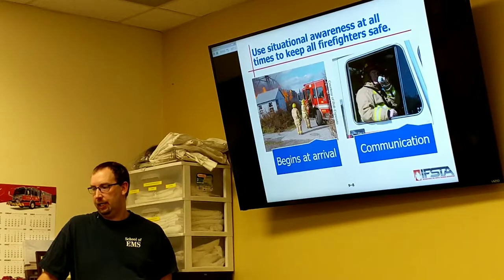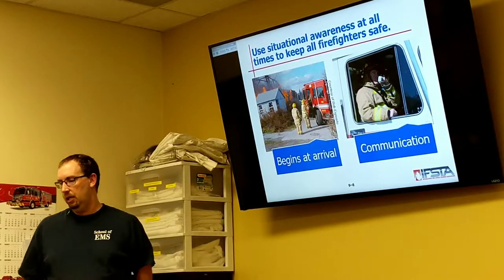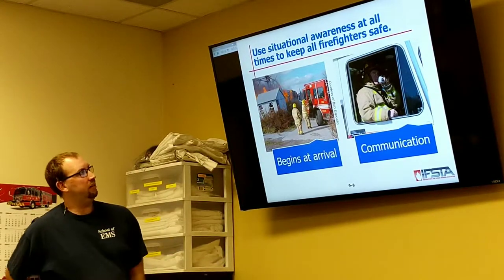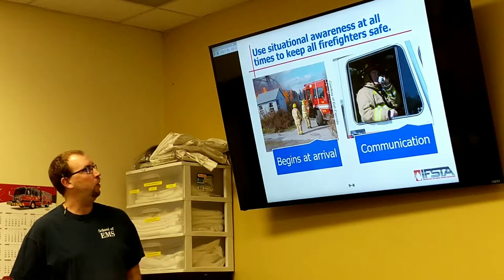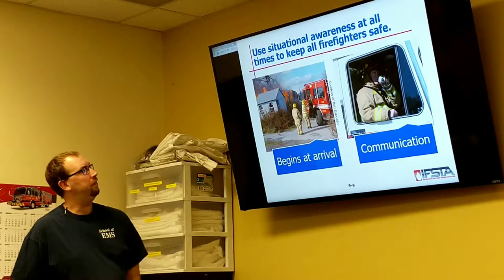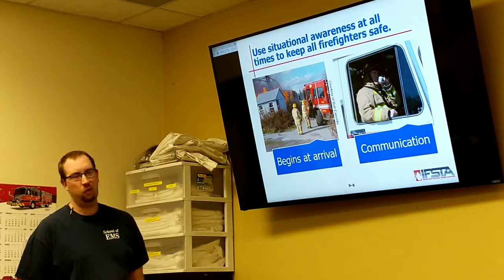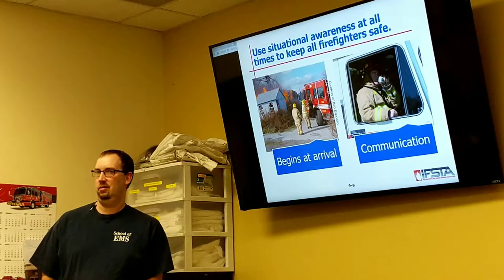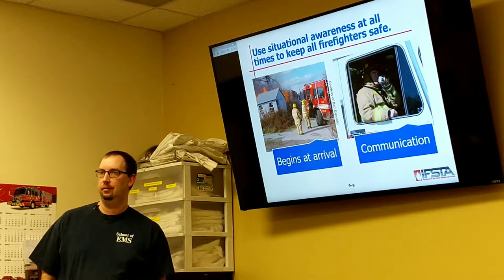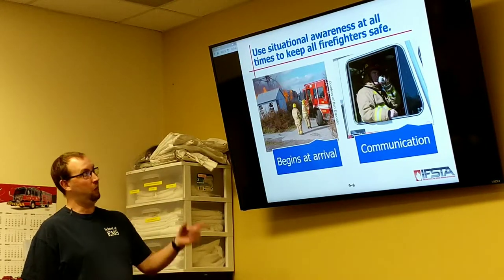It starts at arrival. Quick situational awareness — what do you got? Based on what you see right now — a run-down shack, the roof's fairly new, but with the amount of fire damage that's already occurred — is that something we're going to run into, or is that something we're just going to stay outside and put a show on? I'm going to stay outside — I've got no reason to go in whatsoever.